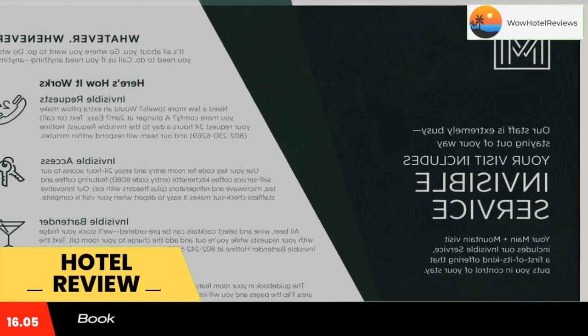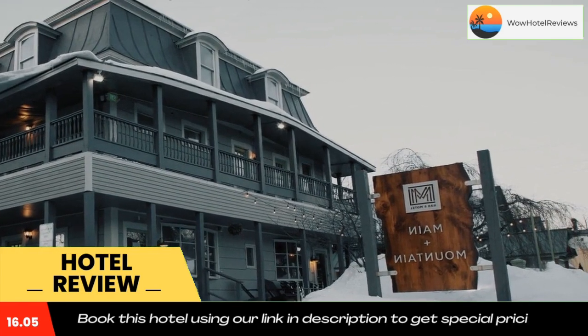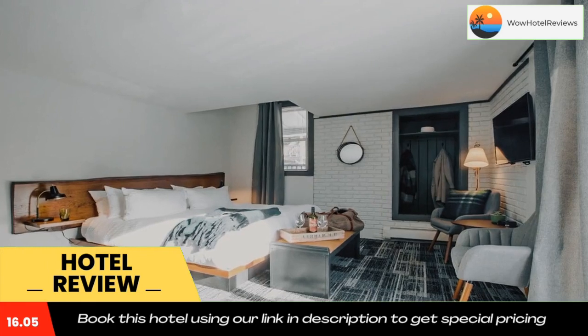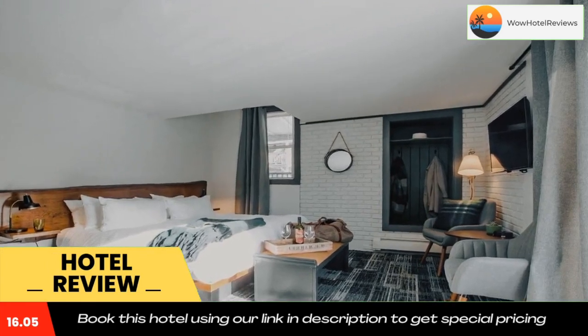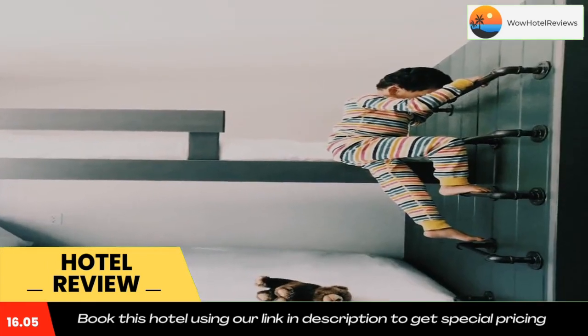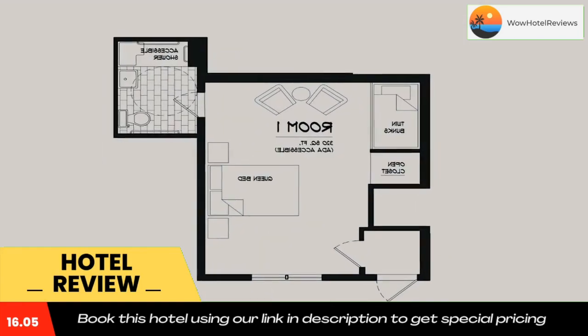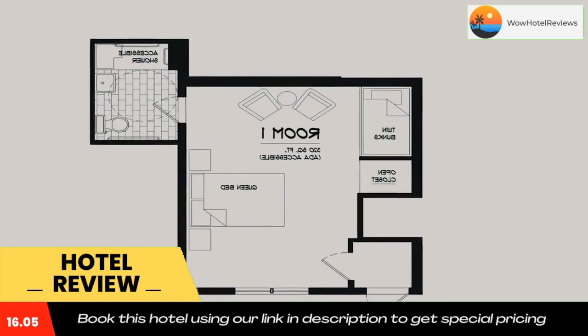The motel provides certain accommodations that have a patio and mountain view. Rooms come with a private bathroom and a closet. At Main and Mountain, all rooms are equipped with bed linen and towels. Mount Equinox is 30 miles from the accommodation, while Dorsey Park is a seven-minute walk from the property. The nearest airport is Rutland State Airport, 19 miles from Main and Mountain.